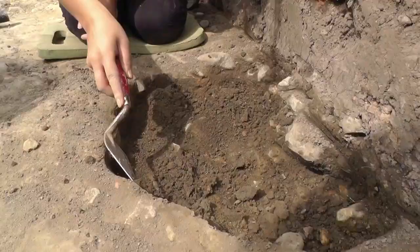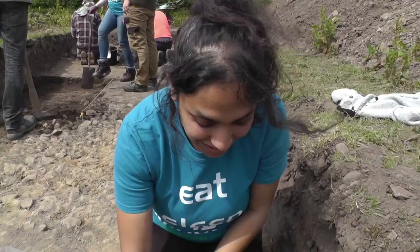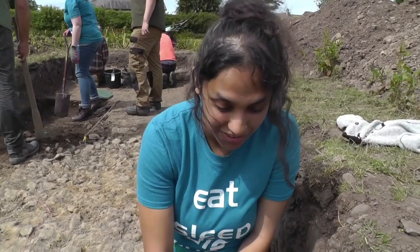What I've been working on is this little pit here. And we found quite a few things — lots of big pieces, lots of big animal bones. But we're not really sure what it is exactly, so we're going to keep digging and find out.